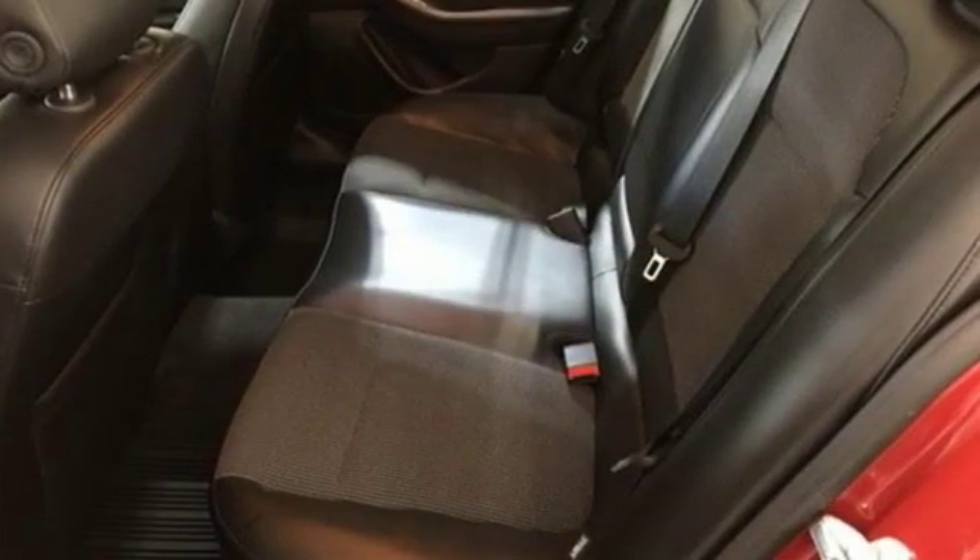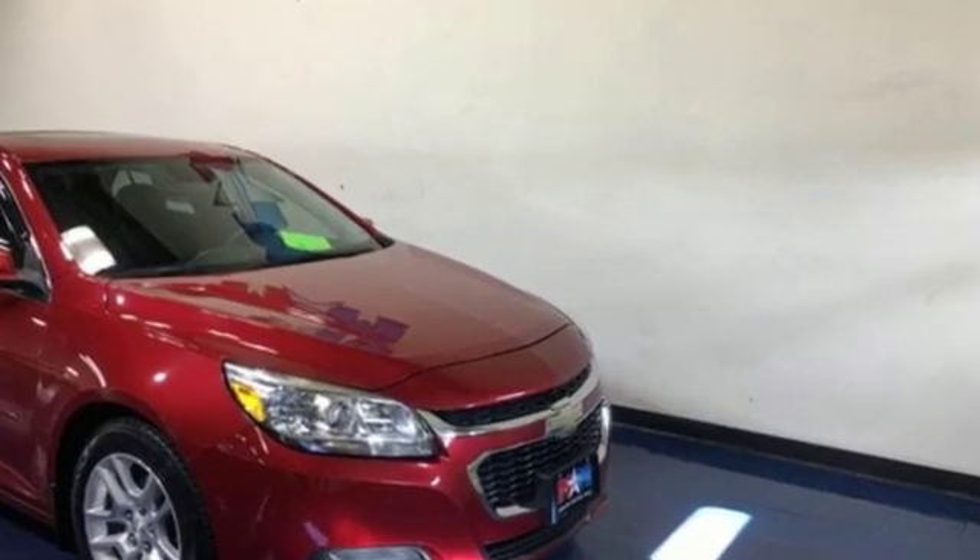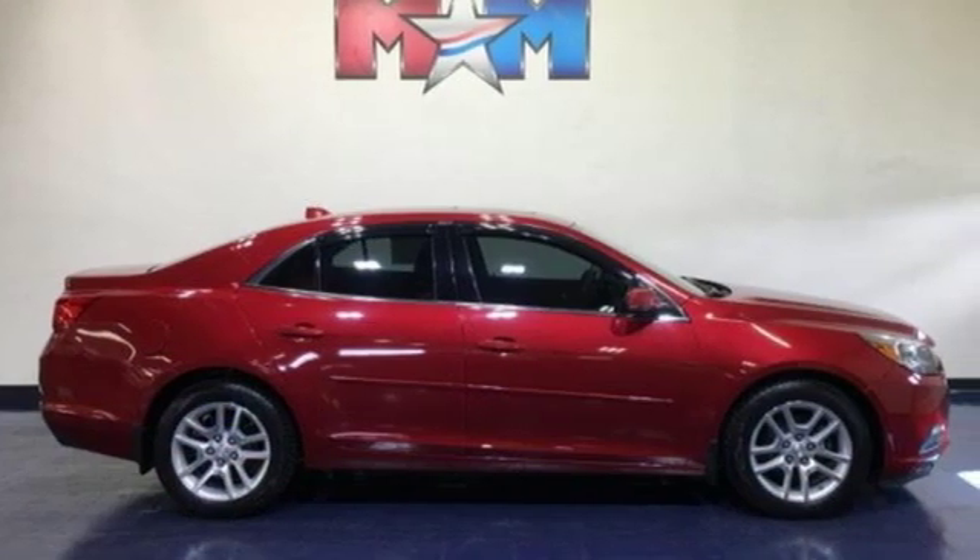USA Today comments: it's hardly a stretch to call the 2013 Malibu the best modern Chevy. Chevy — 100 years of icons.